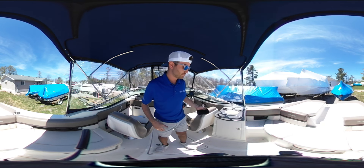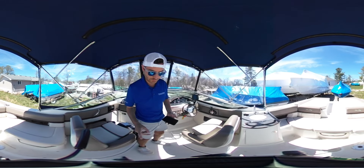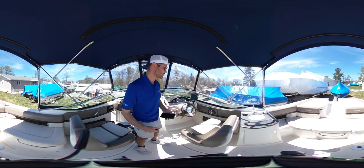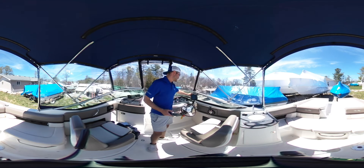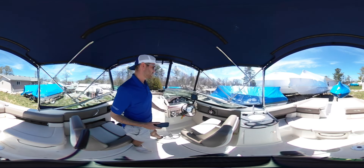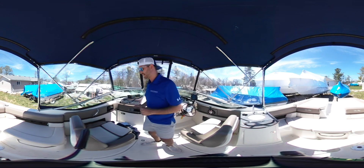Two really nice big captain seats up forward. The captain's chair does have a flip up bolster and so does the passenger seat. For GPS and navigation, there is a Garmin GPS map, and then you have the rest of your controls here as well as your throttle control and then access to your trim tabs.